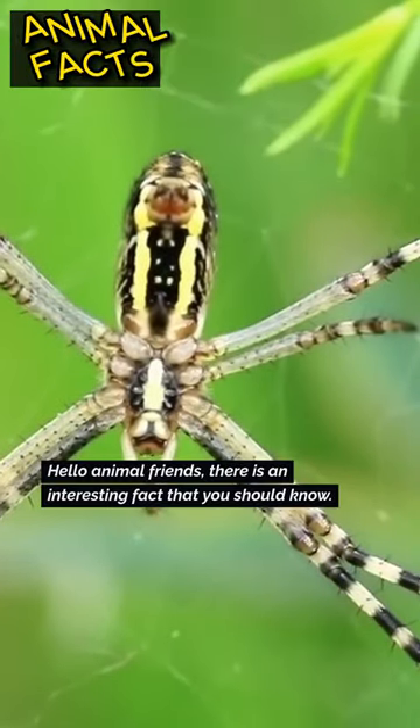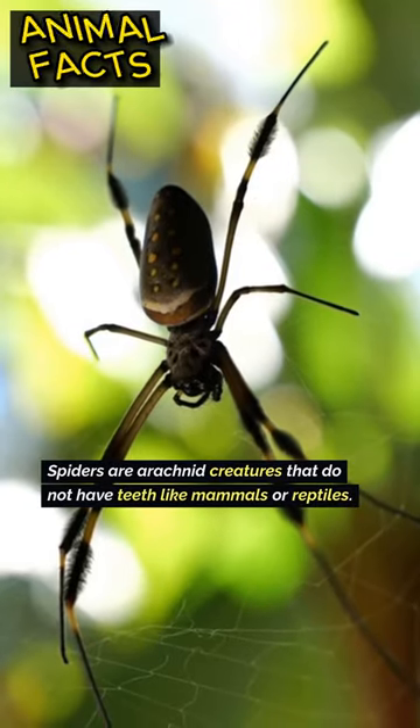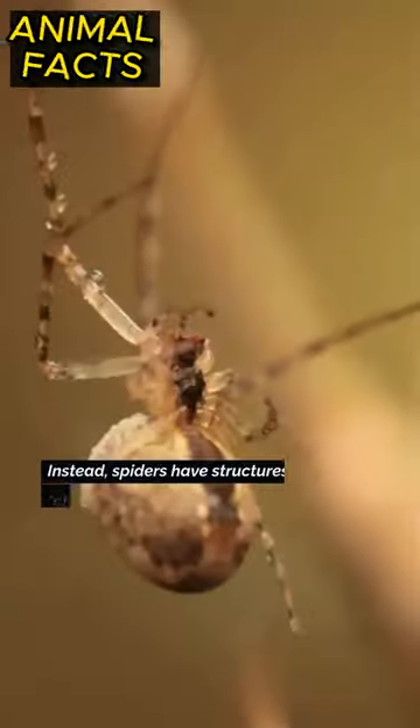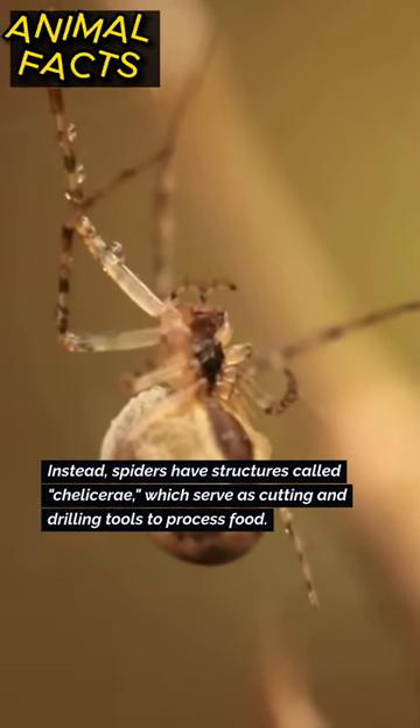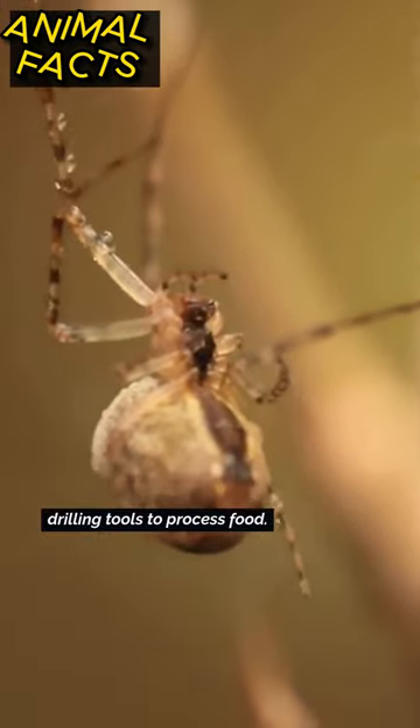Hello animal friends! There is an interesting fact that you should know. Spiders are arachnid creatures that do not have teeth like mammals or reptiles. Instead, spiders have structures called chelicerae, which serve as cutting and drilling tools to process food.